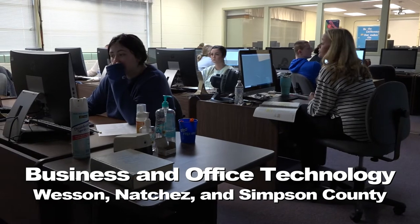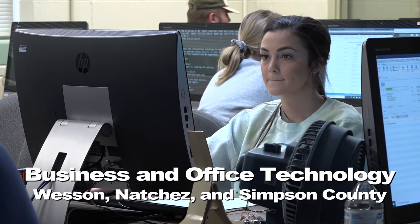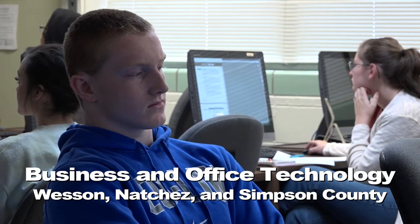Business and office technology allows students to explore many facets of business management. Students can choose a course program with an emphasis on a certain area of study within this field. This may be accounting, administrative, or management. There is also a healthcare data option which specifically trains students to work in health-related organizations.